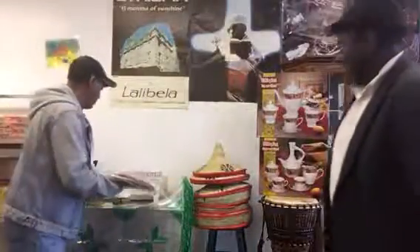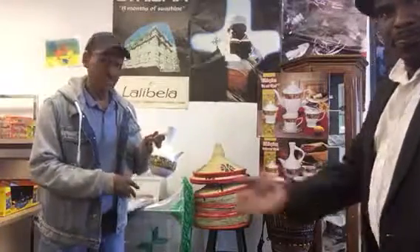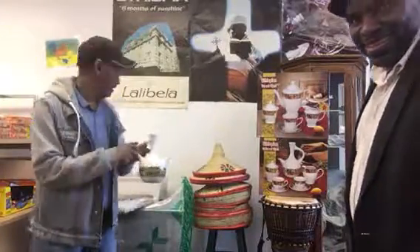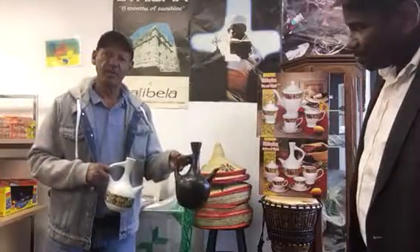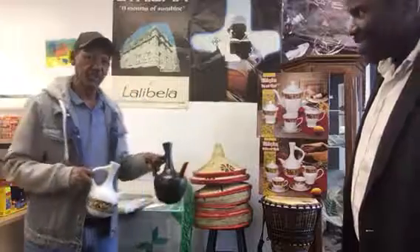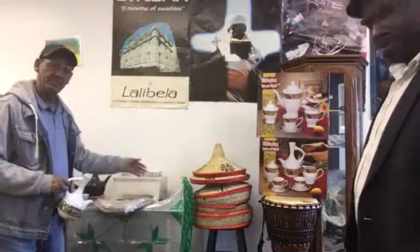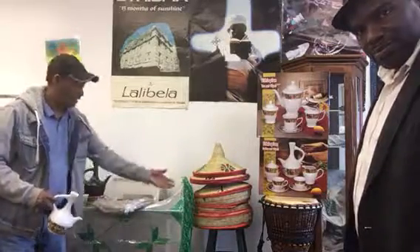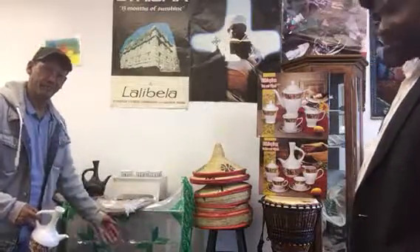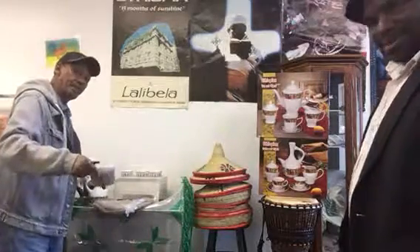What you see here is a pot — we call it Jebana — this is a modern version of it, and we have the old one, the local homemade version. You can choose either one; you can come and see it. And some cups up here, and we have our green stuff for our coffee ceremony.